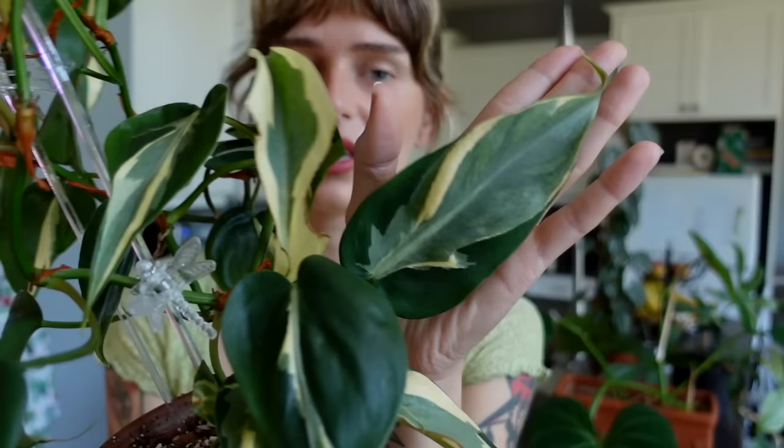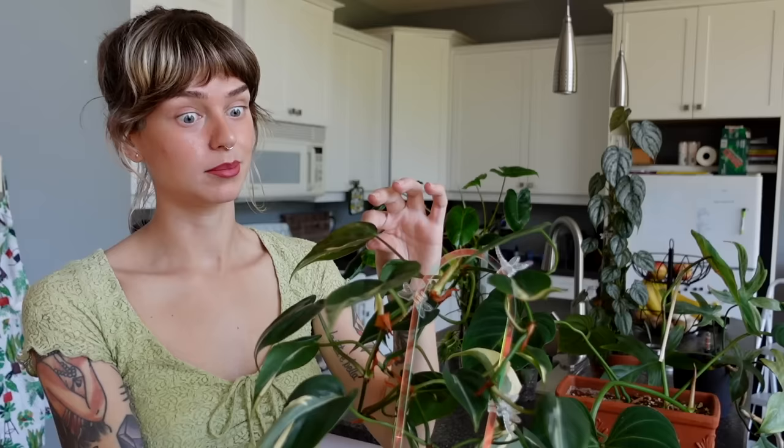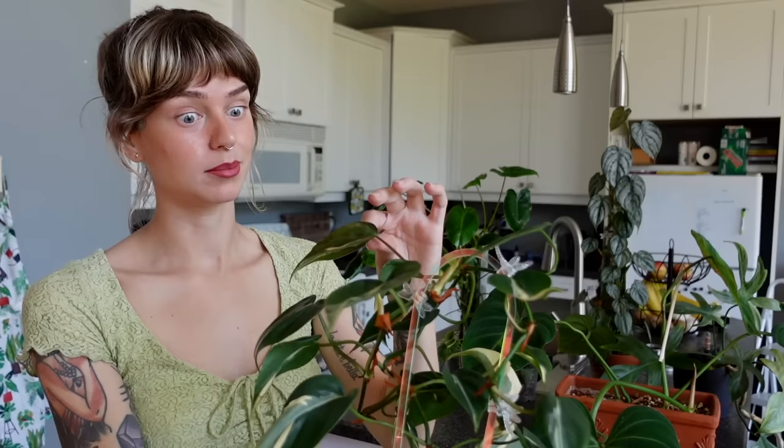I'm thinking maybe I should try growing this up a moss pole — I feel like the leaves could just get so big and beautiful. That huge leaf doesn't even look like a regular hederaceum leaf, it looks massive. I don't appreciate this plant enough honestly — when I do stop to look at it I'm like, wow. I'm going to put her down now.